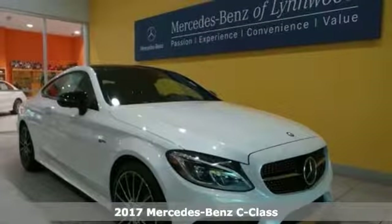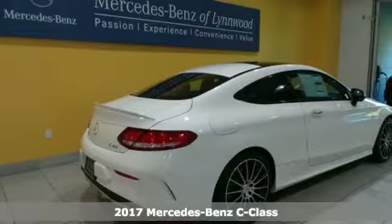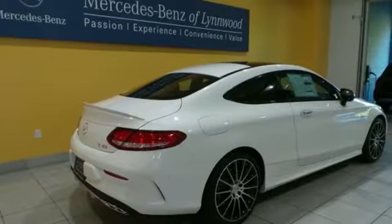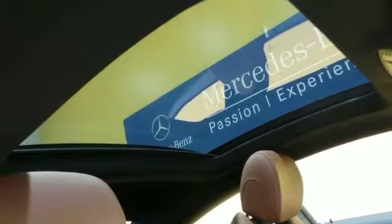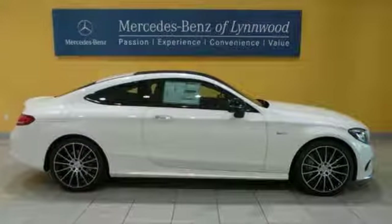Here's a 2017 Mercedes-Benz C43 AMG 4MATIC. It offers the AMG Performance Exhaust System, Head-Up Display, and Heated and Active Ventilated Front Seats. It has Parking Assist Package, the Premium 3 Package, and a Touch Pad.